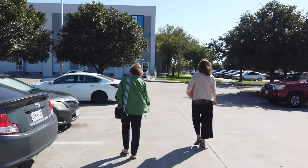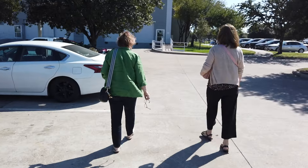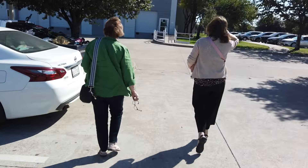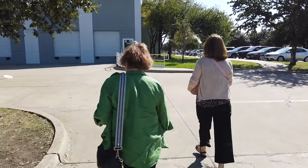We are in Dallas, Texas, going to the Goodwill outlet stores. The two girls in front of me are some of my friends — they have never been to an outlet store. It's going to be the first time.